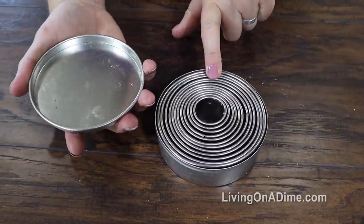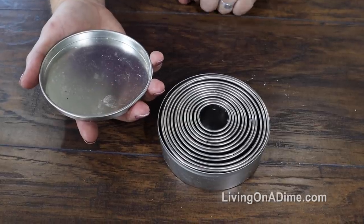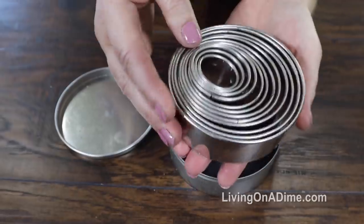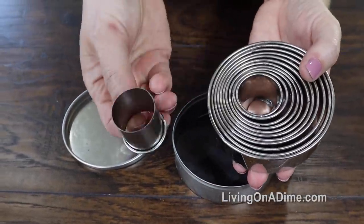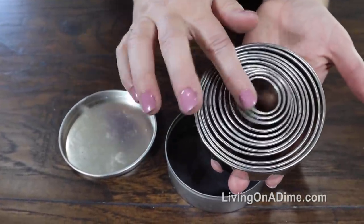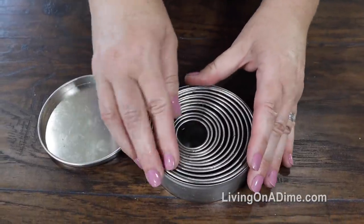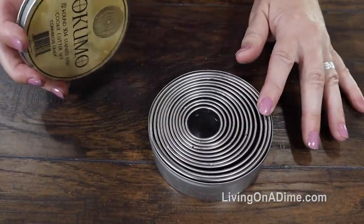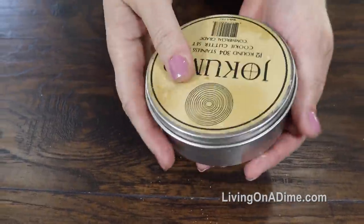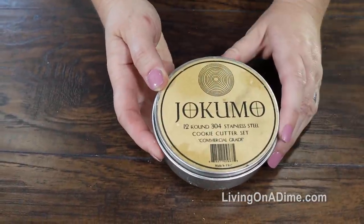Number 9: stackable stainless steel cookie and biscuit cutters. This is one of the best inventions ever — you have all your sizes right here and they stack together. This one's for donuts, this one is for giant sugar cookies, and everything in between. They stack together so I don't have a thousand different sizes of cookie cutters cluttering up my drawer — just one nice little container sitting in my drawer. You can see it's well loved and well used. Number 9 is one of my favorites.